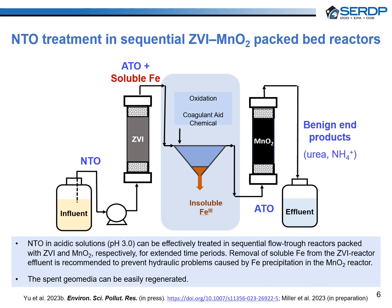The exhausted ZVI can be reactivated using 1 molar hydrochloric acid, which allows full recovery of its NTO-reducing capacity. Moving on to ATO oxidation, we assessed the effectiveness of lab-scale columns packed with granular manganese oxide to treat ATO.